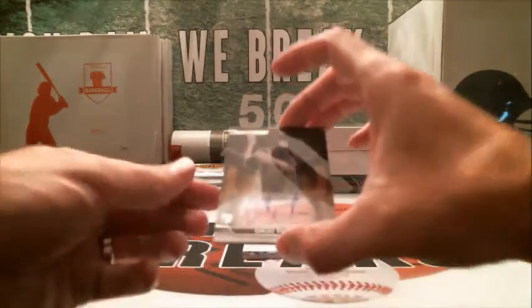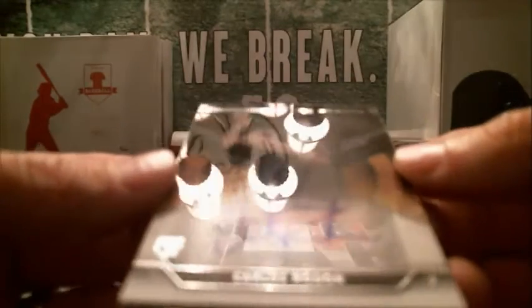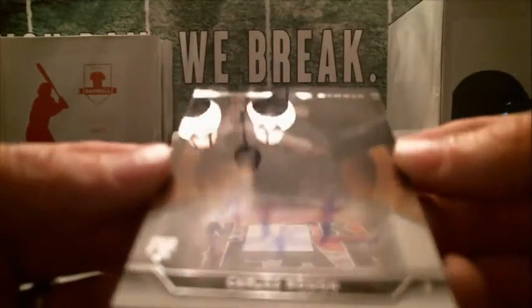All right, let's see what we got up first. We've got a Carlos Rodon rookie card auto for the White Sox.